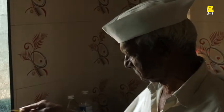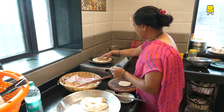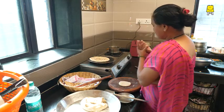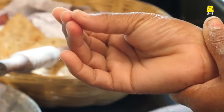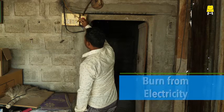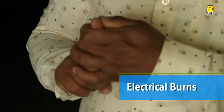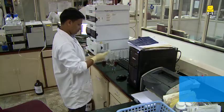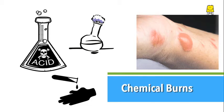There are different types of burns and each type is treated differently. One may get burnt with a hot object like a pan or a cooker. We may get burnt due to electricity and suffer an electrical burn. Sometimes, a chemical like an acid or an alkali may cause a burn. These are called chemical burns.